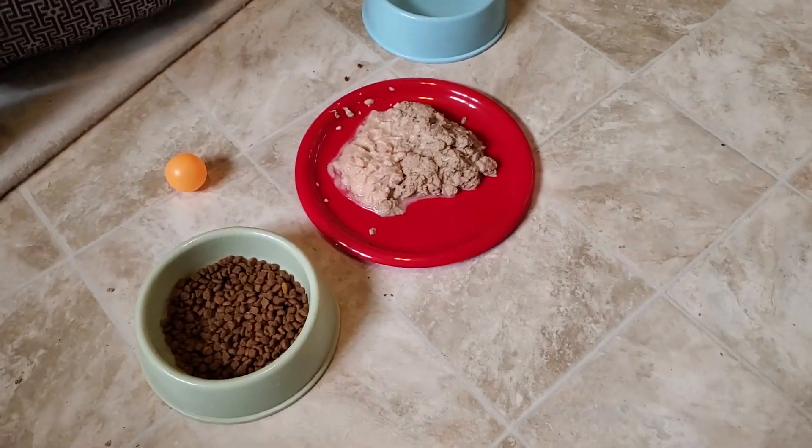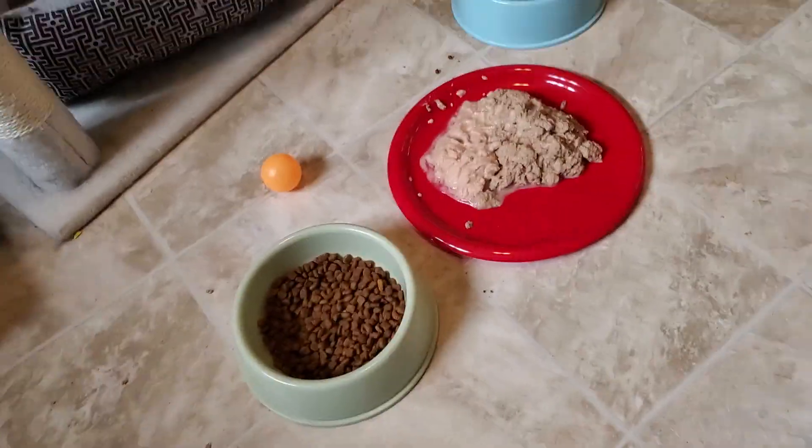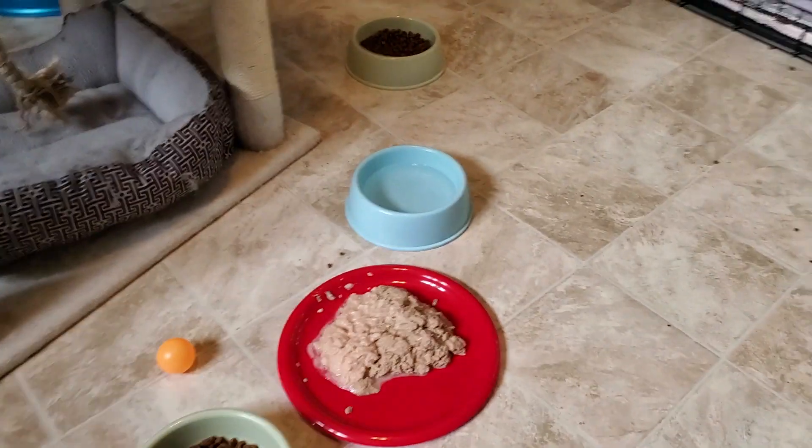And I've got canned food mixed with water and a jar of chicken baby food with no additives — no cornstarch, nothing.